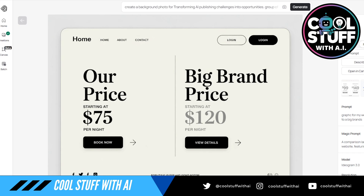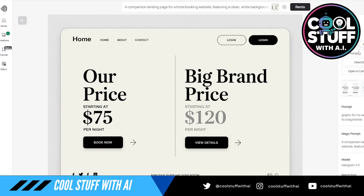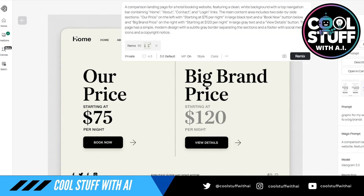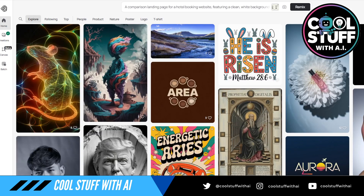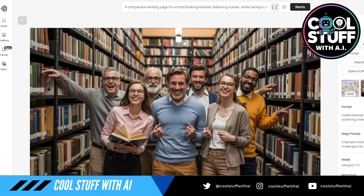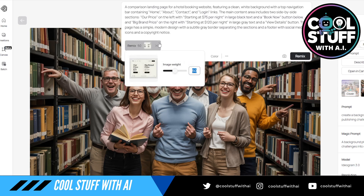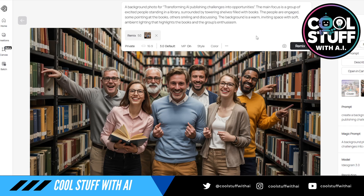If I hit the remix button here, you'll see the prompt they used. My original prompt was just: 'graphic for a website, I compared our hotel price to a big brand.' That's all I gave it and that's what it came up with. Is it amazing? No, but it's better than a lot of the stock stuff. This is the image we just created — let's change it to a bookstore and just remix that. I'll download this and go back to the page we're doing.